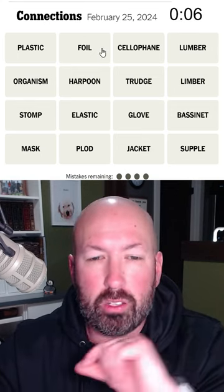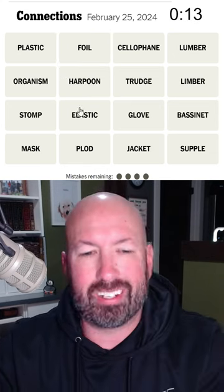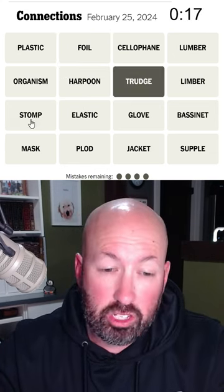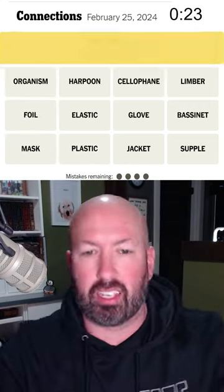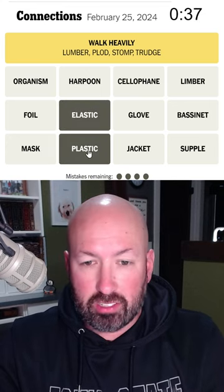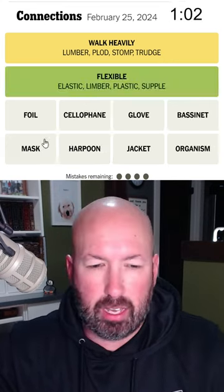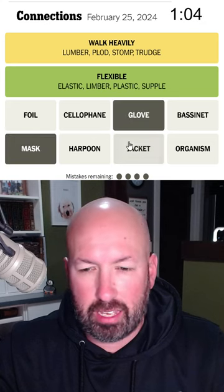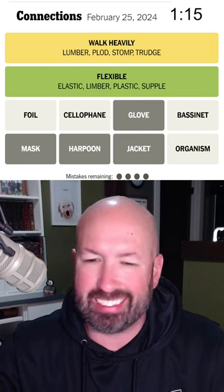Interesting — a foil is what you call the sword in fencing, and a harpoon. Trudge and stomp and plod and lumber sort of like heavy walking. Elastic and plastic and softball and limber — you're flexible, basically. A mask and a glove and a jacket — are those things that somebody wears for fencing? I'm not sure about the harpoon.